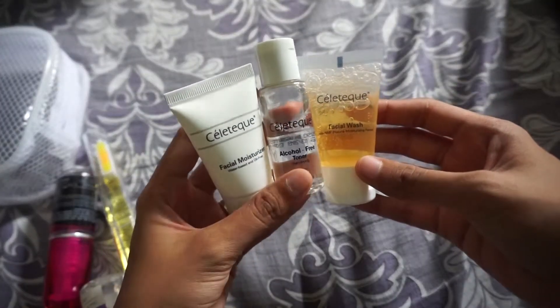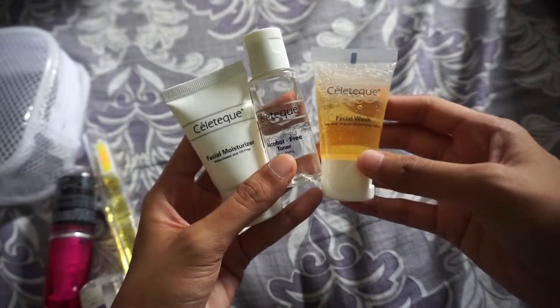For my face, hindi ako magdadala ng super maraming skincare products dahil kailangan pack light. Kailangan magaan yung bag natin. Ang dadalhin ko is itong from Celitec — yung facial wash nila, facial moisturizer, yung alcohol-free na toner nila. Gusto ko yung product na to dahil for sensitive skin siya. It's sensitive skin ko. Since bulky ito, dalhin sa bagahe, lagay ko siya sa Miniso na container.